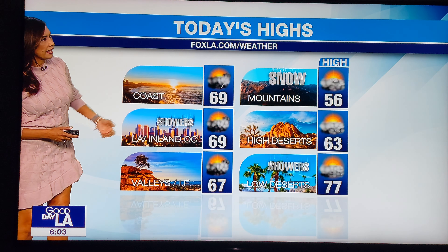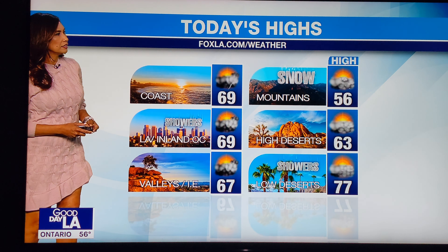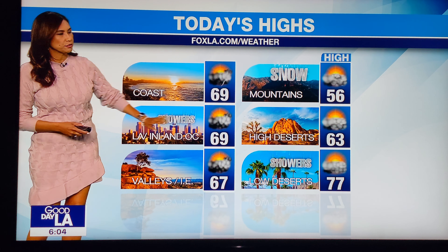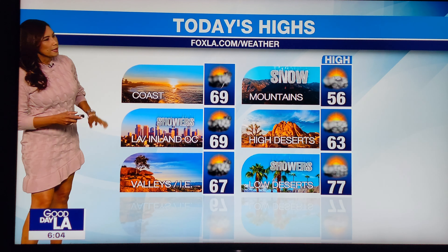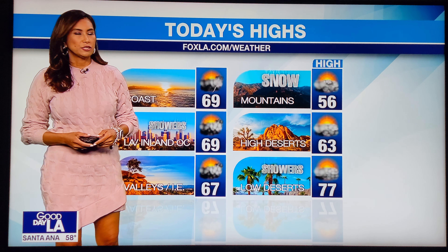It'll get up to the upper 50s there again. Along the coast, upper 60s. Notice the rain icons — there is that slight chance for thunderstorms today. So we're going to get a mix of everything, but very light in nature initially with these first batches of raindrops. I'll have more details when I come back. In the meantime, Melvin, I'll send it back to you. All right, thanks, Maria. Let's get to it.